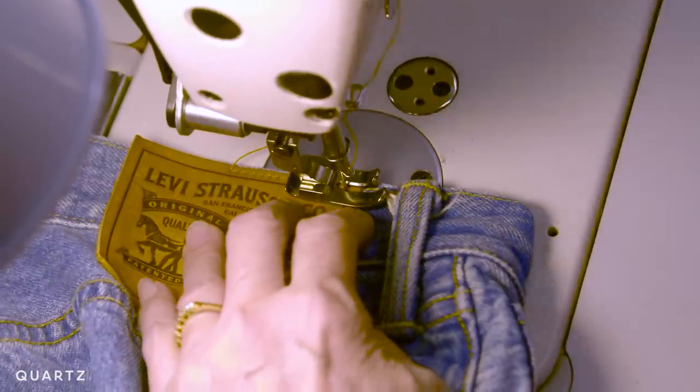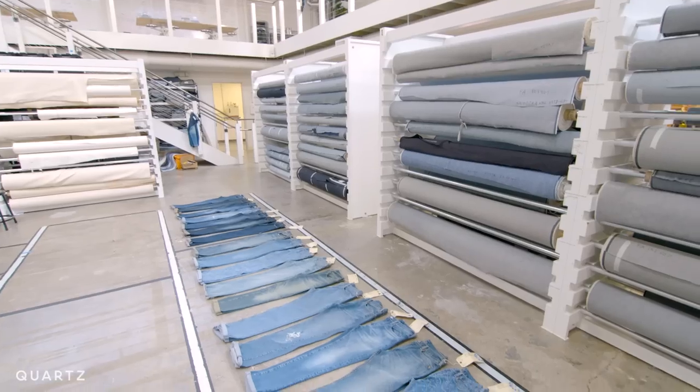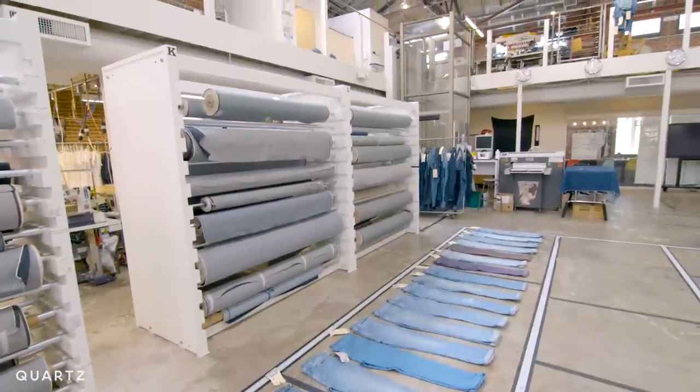Thirty years ago, jeans were different. They came in three shades: dark, medium, and light. Today, jeans come in thousands of looks, and their draw — arguably their main draw — is not the denim itself, but how it ages.